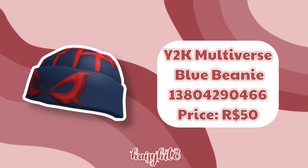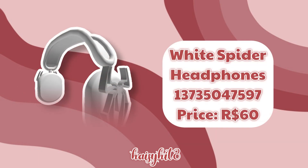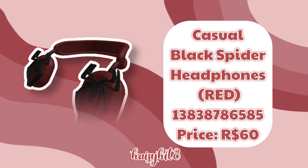The code for this Y2K Multiverse Blue Beanie is 13804290466 and it costs 50 Robux. The code for these Casual Neon Pink Spider Headphones in White is 13838748467 and they cost 60 Robux. The code for these White Spider Headphones is 13735047597 and it costs 60 Robux. The code for these Casual Black Spider Headphones in Red is 13838786585 and they cost 60 Robux.